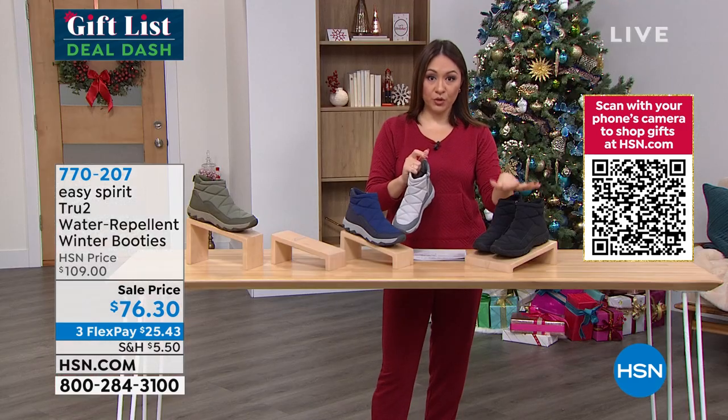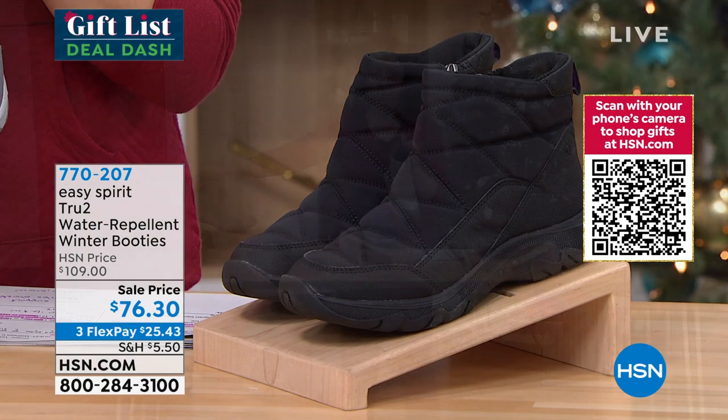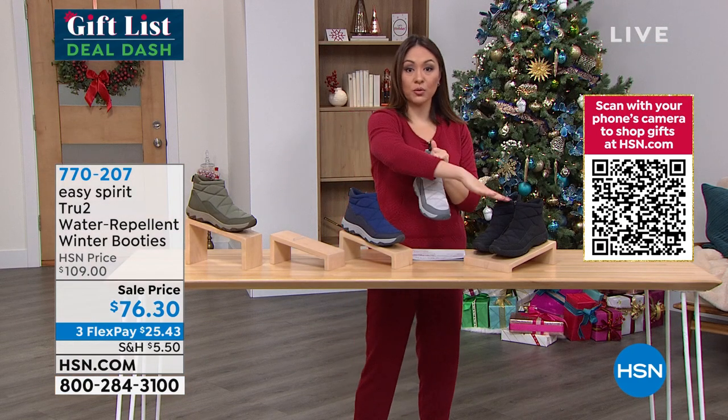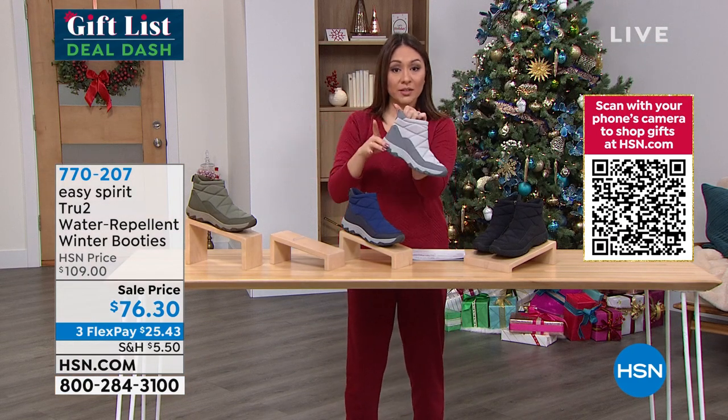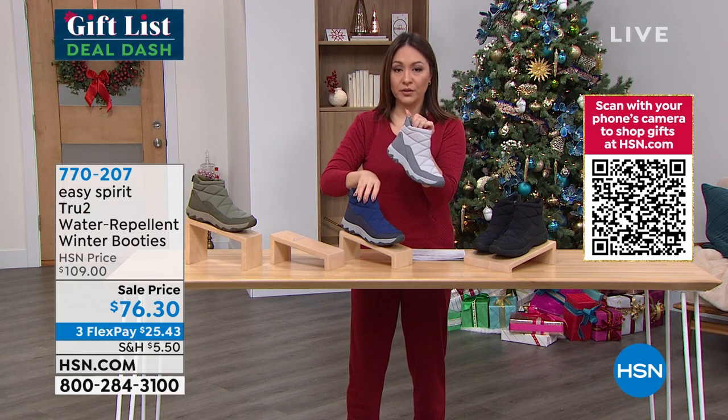We've dipped below fewer than 100 available in the black and fewer than 100 in the medium green — the one Erin has on. These will be spoken for first. We still have the light gray and the deep blue.